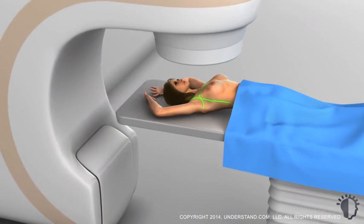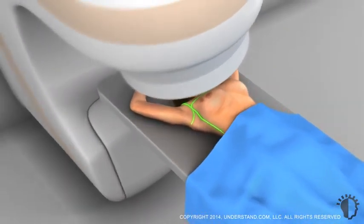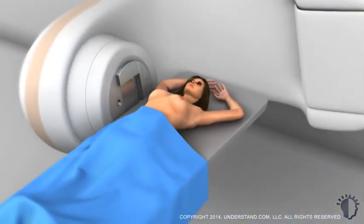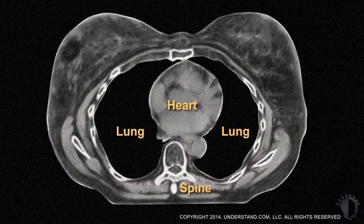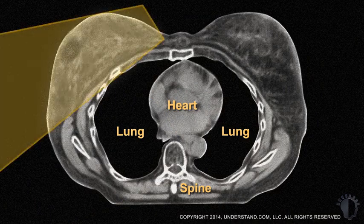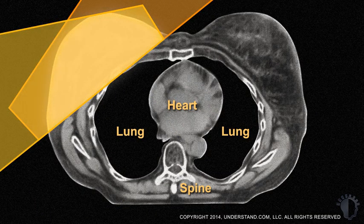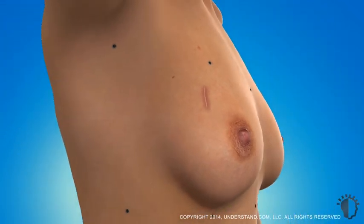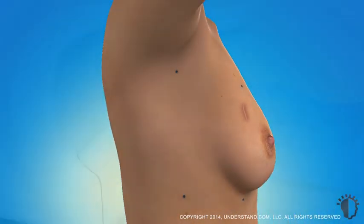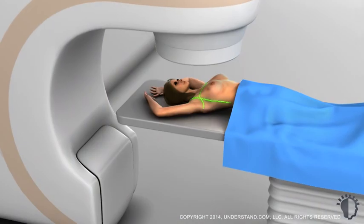Prior to external radiation treatment, you will undergo a simulation process where your position and the breast area are mapped to precisely target the radiation. X-rays from multiple angles, known as a computed tomography or CT scan, will be taken to accurately target the treatment area. These measurements determine the optimal angles to deliver radiation while attempting to avoid the heart, lungs, and tissues that do not need treatment. Once the simulation is complete, ink marks or small tattoos are made so that you can be aligned in the exact same position for every treatment.